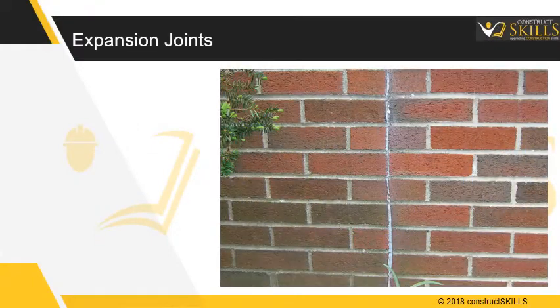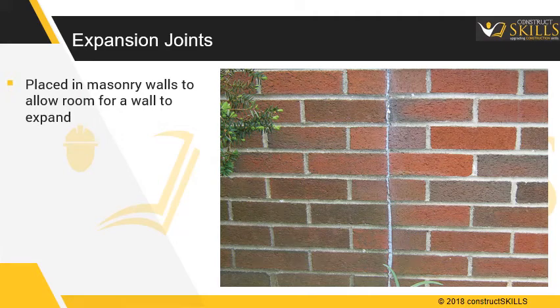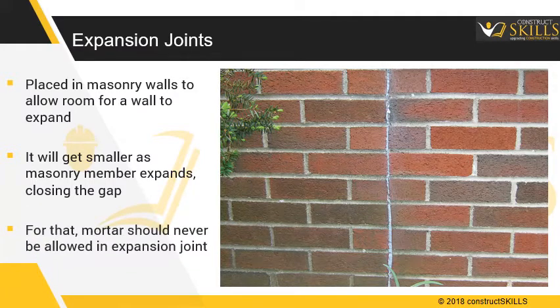Expansion joints are placed in masonry walls to allow room for the wall to expand. Expansion joints will get smaller as masonry products expand, closing the gap. For that reason, mortar should never be allowed in brick expansion joints.